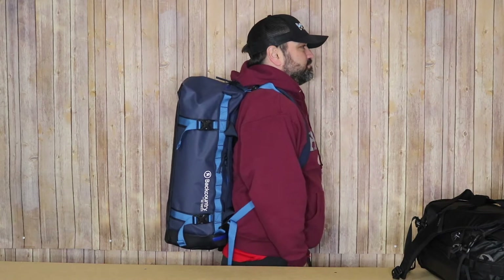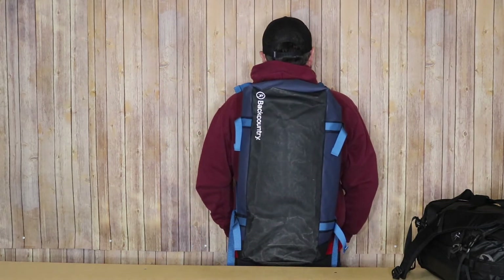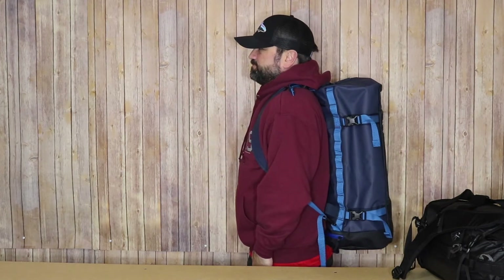I did want to mention that I am approximately 5'9", around 200 pounds. And now we will move on to the Backcountry Trekker 40.